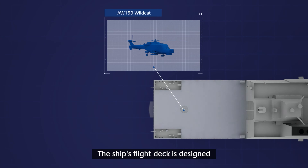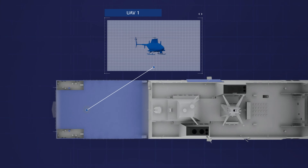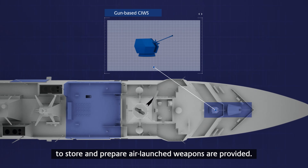The ship's flight deck is designed for a wide range of naval aircraft and air systems. Dedicated aviation magazine facilities to store and prepare air-launched weapons are provided.